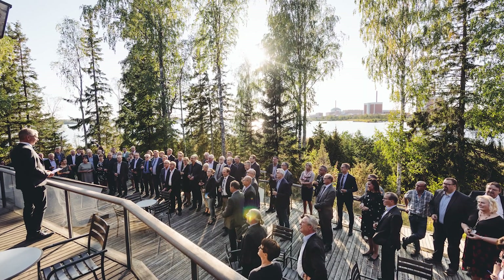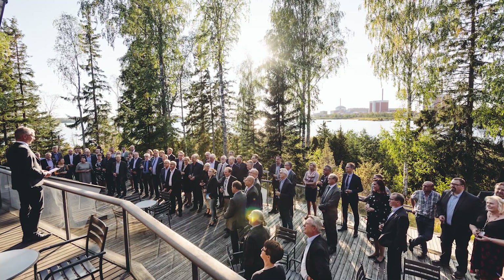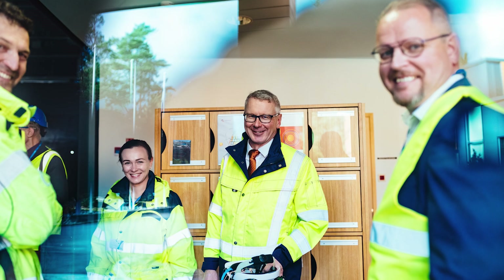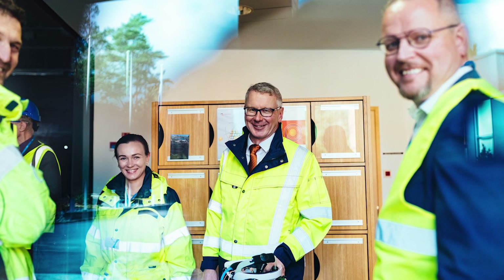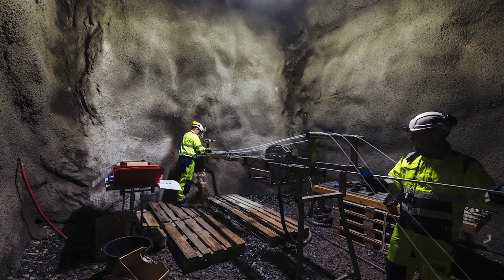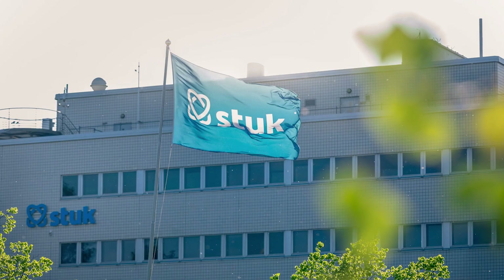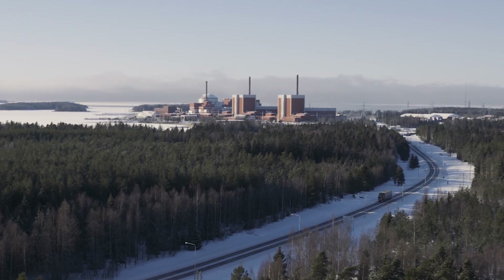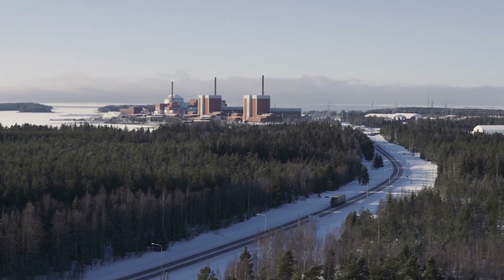Finnish law gave the municipality a veto in the siting process, and the company dangled the promise of jobs and tax income, as well as funding a new senior center. Culture could be another reason for Onkolo's success — Finns trust scientific expertise in state institutions, like the nation's nuclear regulator. The lack of state-level politics in Finland presents another advantage.